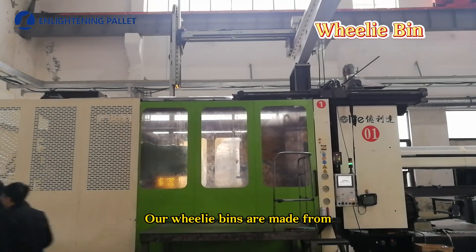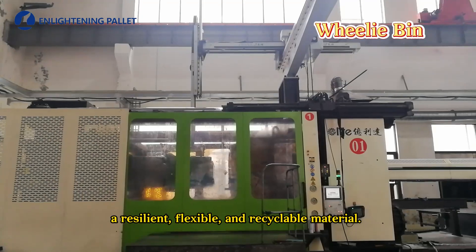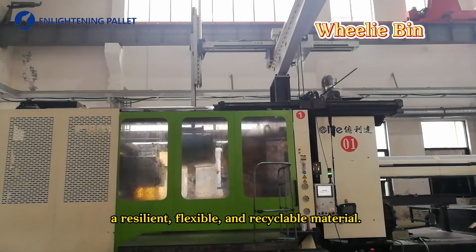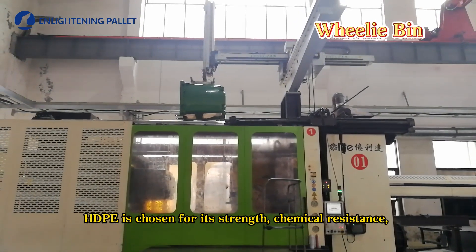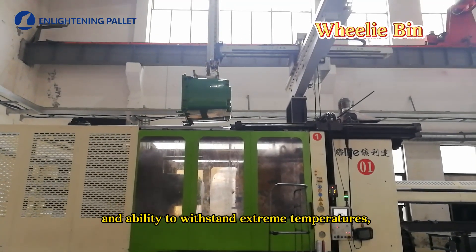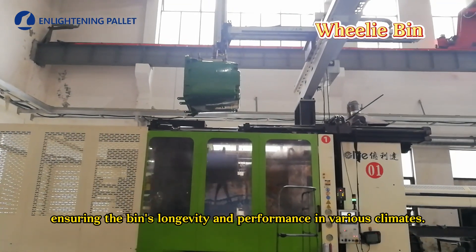Our wheelie bins are made from high-density polyethylene, HDPE, a resilient, flexible, and recyclable material. HDPE is chosen for its strength, chemical resistance, and ability to withstand extreme temperatures, ensuring the bin's longevity and performance in various climates.